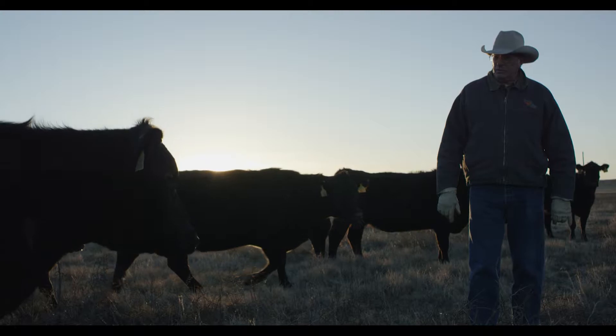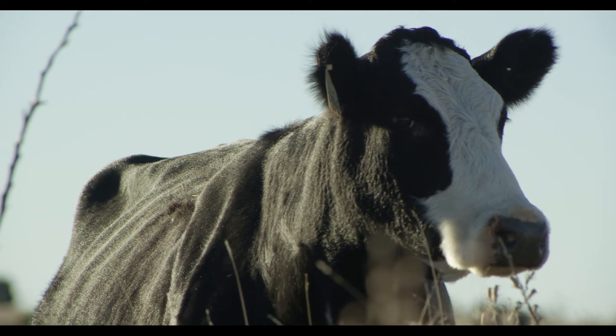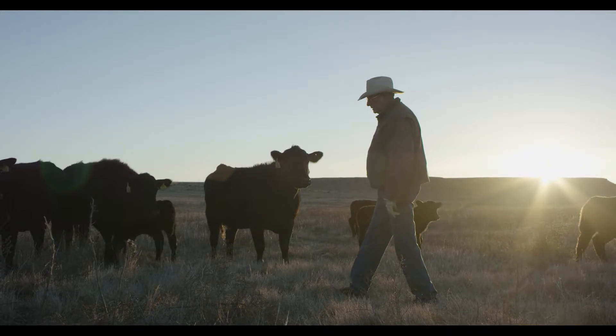Thirdly, we look at their rib cage. If you can count the ribs on a cow, she's beginning to be thin and below a body score of five — the more prevalent they are, the lower that body condition score is going to be.